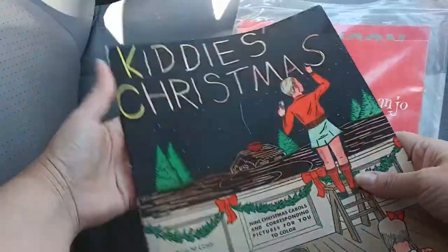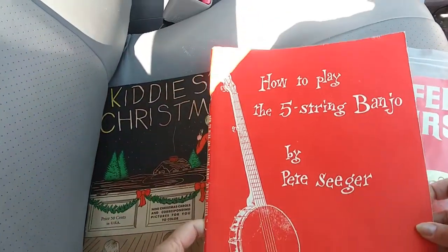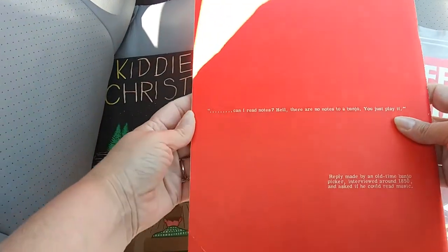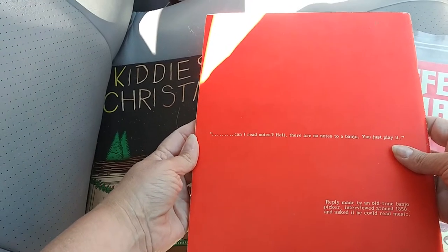How to Play the Five String Banjo by Pete Seeger, 1962. Can I read notes? Hell, there are no notes to a banjo — you just play it.